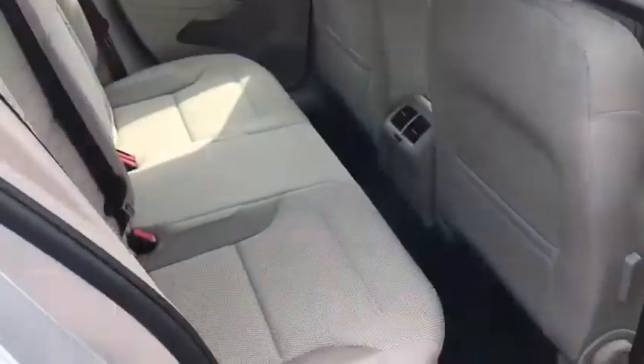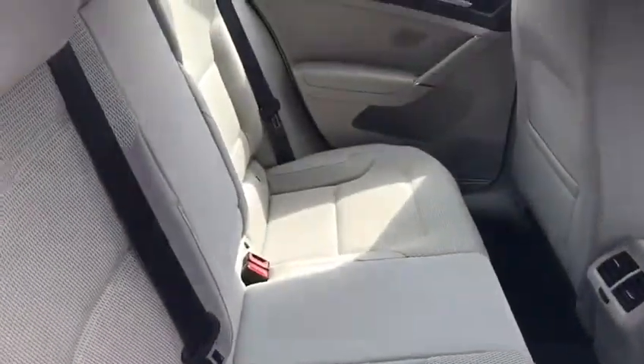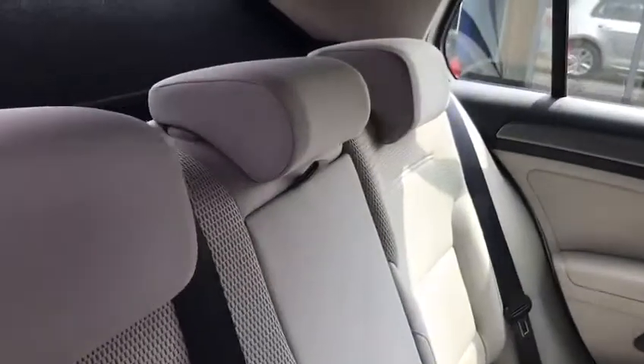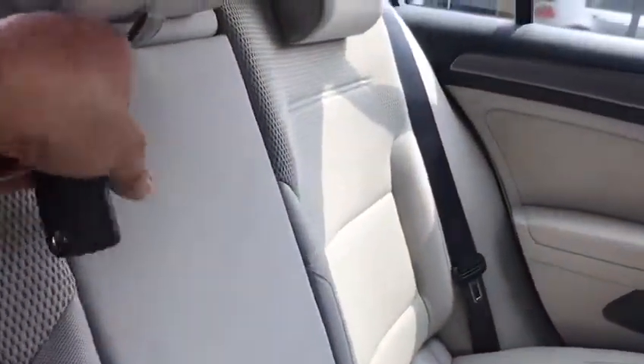Going into the rear of the car now. You've got this really nice light, creamy beige interior which gives the car a lot more of a spacious feel to it. All the seats are in really good condition and you can see you've got an armrest here with a through-load area, which is quite handy.